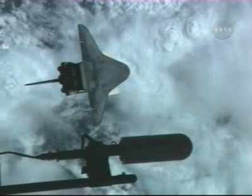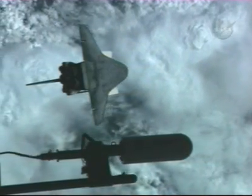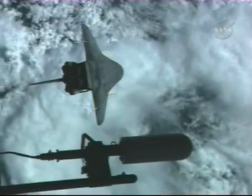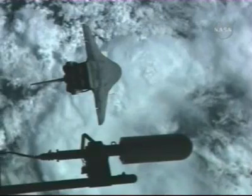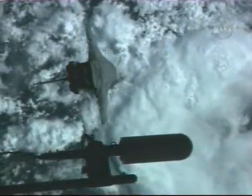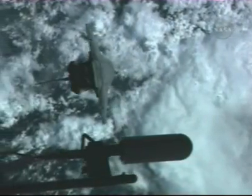The Space Shuttle Discovery will complete its rotation, returning to an orientation with its payload bay facing the station. The Window 4 photography has been completed. That entire window is 1 minute and 33 seconds long, allowing the International Space Station crew members to photograph the Space Shuttle Discovery about 600 feet below the complex.